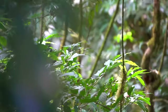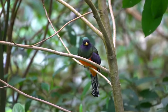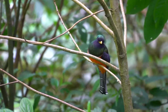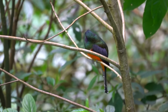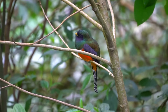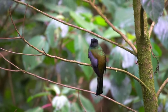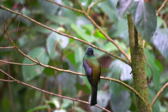Collared trogon. Oh, it just flew. Oh man, what a pretty bird.